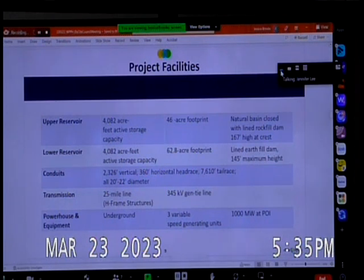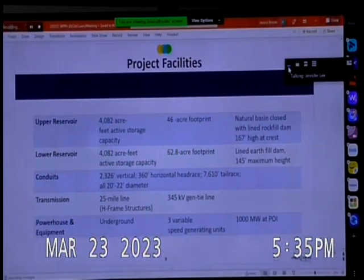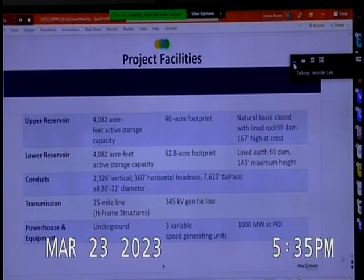The conduits include a 2,400-foot vertical tunnel drilled from the top of the mountain down to the powerhouse, and a 7,600-foot tailrace from the powerhouse to the lower reservoir. They'll be 20 to 22 feet in diameter, lined and sealed. The transmission line is a 25-mile, 345 kV single-circuit line located immediately adjacent to the existing NV Energy 345 kV circuit line.